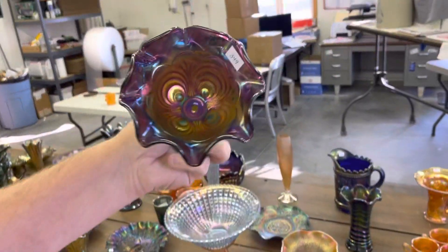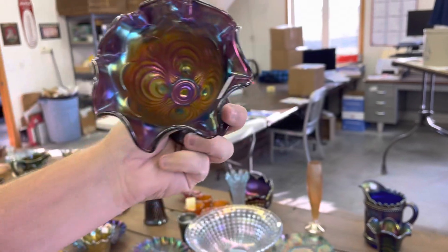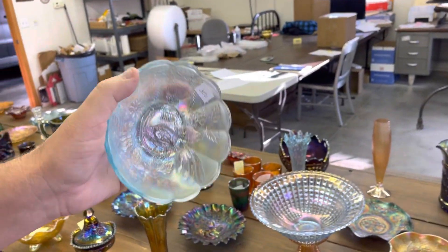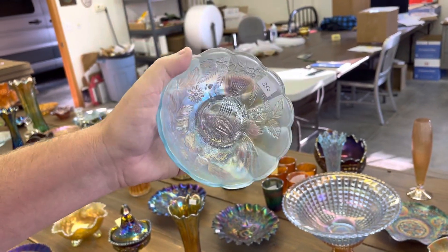Here's a scroll embossed ruffled, the small-sized ruffled compote. This is a very pretty — hope you can get that iridescence — very pretty peacock and urn sauce. Nice blue.